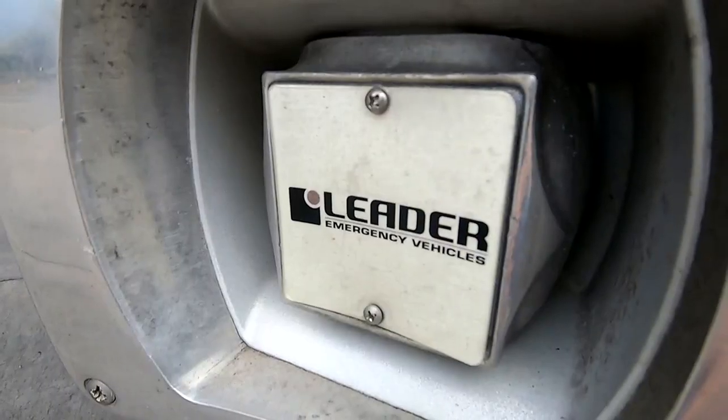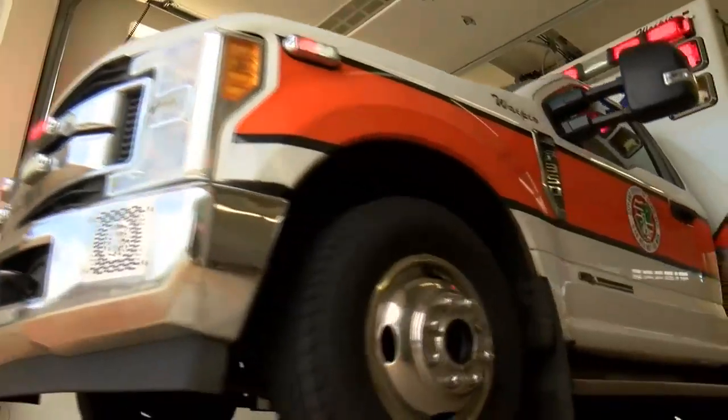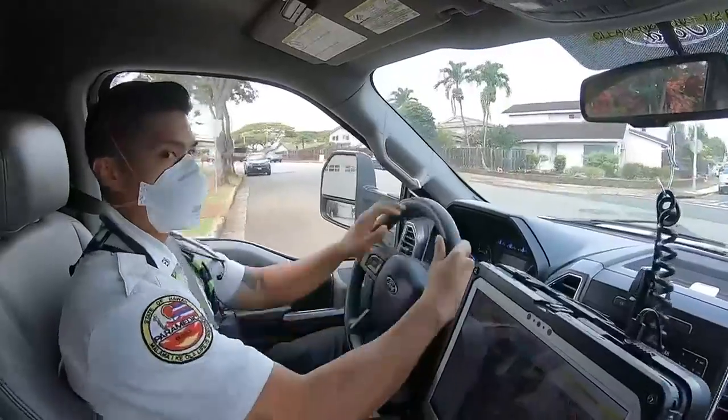That's always frustrating. These days a standard siren often isn't enough. The way cars are built, they muffle those sounds. That's why more EMS rigs are being equipped with the howler.